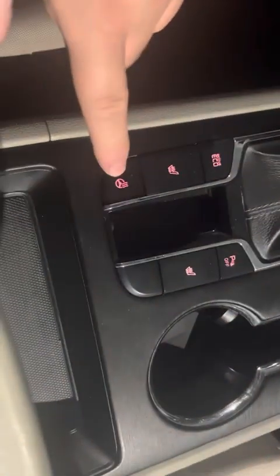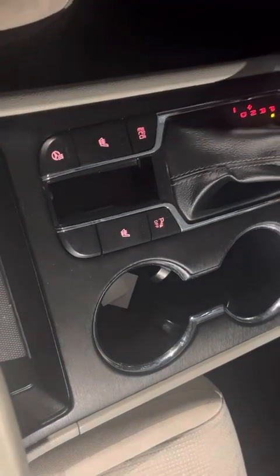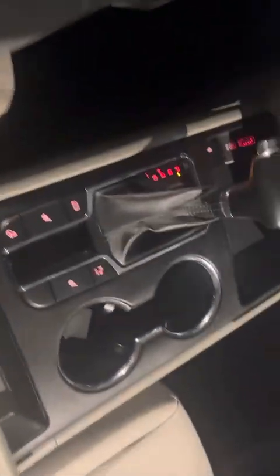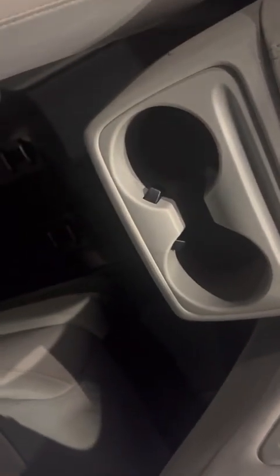Over here you will have your heated steering wheel and heated seats with three levels of heat, depending on how hot you want them. You also have your cup holders over here, with a 12-volt cigarette lighter and two more cup holders, along with a lot of storage space.